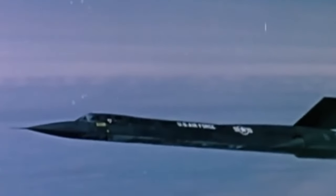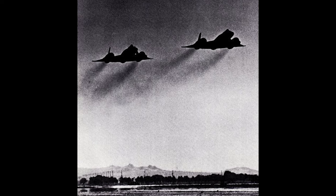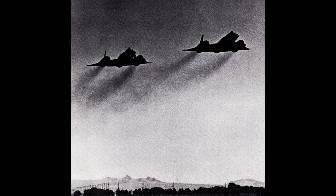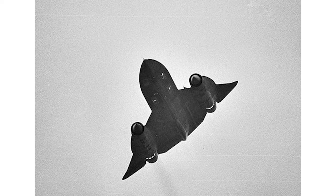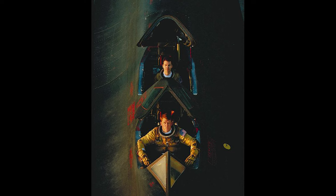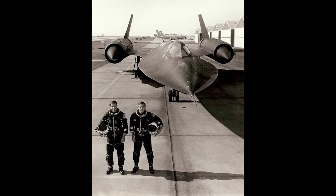Despite its initial low radar profile during development, by the time of its large-scale use in the Vietnam War, North Vietnamese Army troops were able to consistently track and lock up these aircraft from the ground. In fact, it is noted that roughly 800 surface-to-air missiles were fired at SR-71 recon flights over Vietnam. Although none were confirmed to have hit a Blackbird, in one incident a missile was reported to have passed within 150 meters of one aircraft. During operations, two Blackbirds were lost due to mechanical failure, the first in 1970 and the second in 1972. In one unusual incident, a Blackbird was almost hit by a small meteor during a night mission. At such high altitudes and speeds, most surface-to-air missiles would run out of fuel before reaching the aircraft.